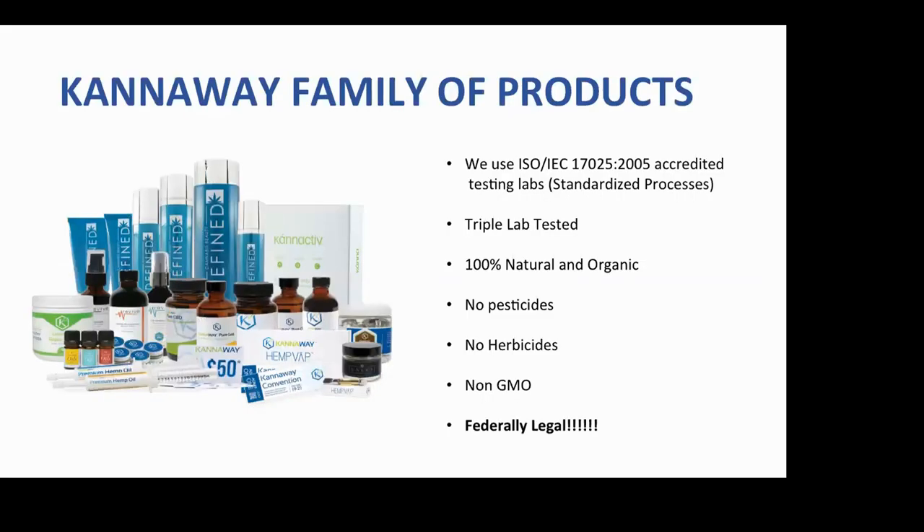Cannaway has a family of products. What we are witnessing right now is the end of the prohibition of cannabis — much bigger than the end of the prohibition of alcohol in the United States, and much better for you than the alcohol people consume.